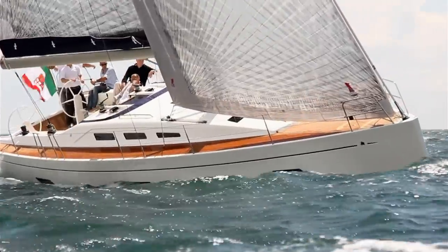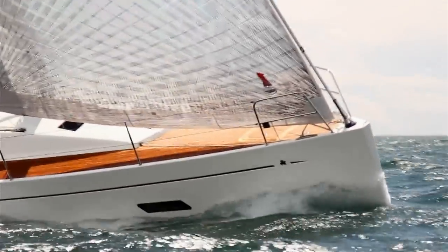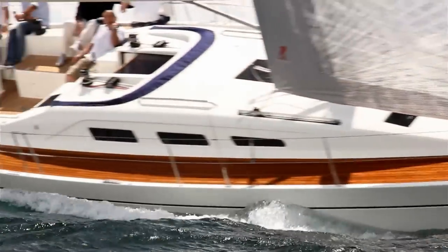If Italia Yachts keep to their motto of high quality yet low production, then with this class of build and performance they certainly have their market niche.